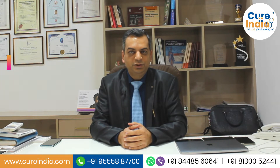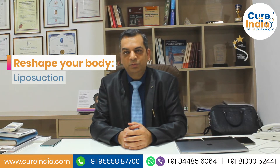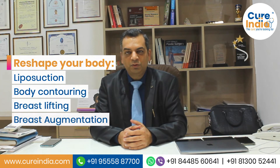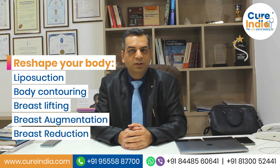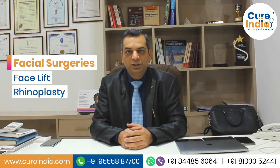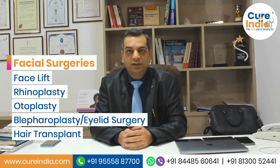In the field of cosmetic surgery we have been doing all the major cosmetic surgeries like liposuction, body contouring, breast surgeries, breast lift, augmentation, reductions, then in the facial surgeries like facelift, rhinoplasty, otoplasty, blepharoplasty, the lid surgeries, and hair transplant.